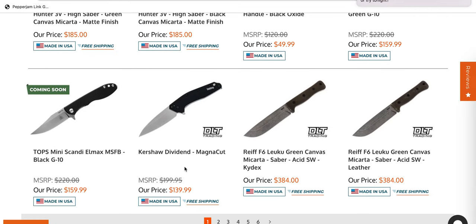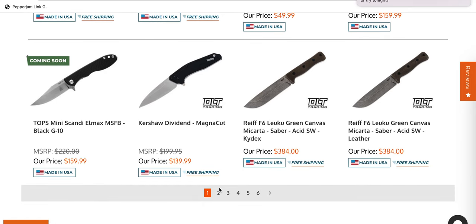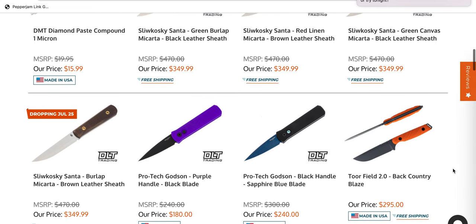Moving on here — the Kershaw Dividend in MagnaCut. This is something I highlighted on the community tab. This is a USA made knife. It is SpeedSafe, or assisted, but still 140 bucks, USA made and MagnaCut. That's kind of a hard deal to beat, especially considering the Dividend is absolutely — I would call it a flagship Kershaw model. So if you're interested in that and you like the Kershaw USA stuff, that's one to consider.